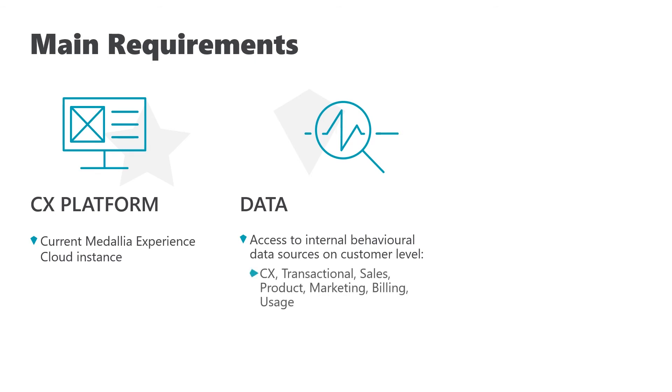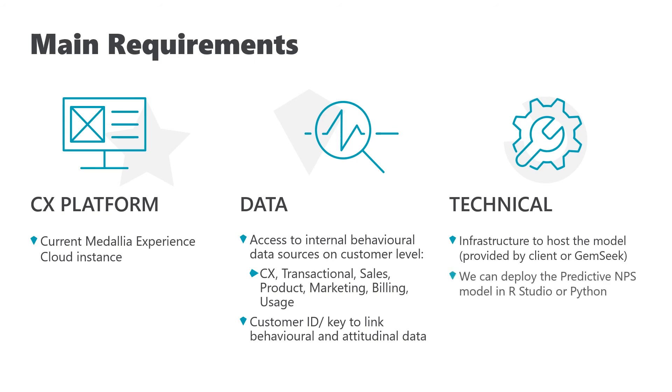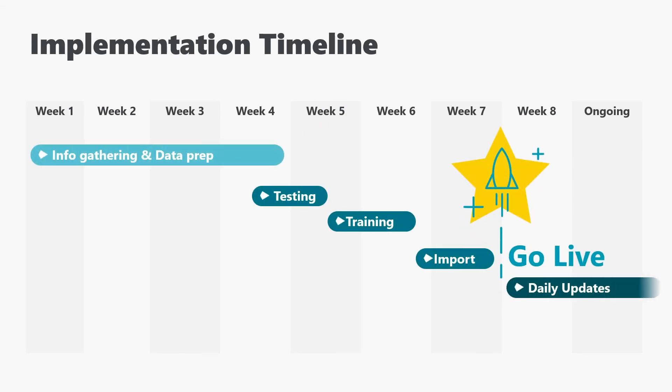For example: transactional, sales, product, marketing, billing, and usage data. Also, a customer ID or customer key to link this data to the attitudinal data from Medallia. Third, you need to make sure a few technical requirements are covered — the main one being access to client data in real time in order to enable model updates. We can set up the model on your infrastructure so no data ever leaves the premises and the modeling happens there. Alternatively, we can do the modeling in our GemSeq infrastructure, where data feeds through APIs to our virtual machine. We'll get Predictive MPS up and running for you in eight weeks or less.